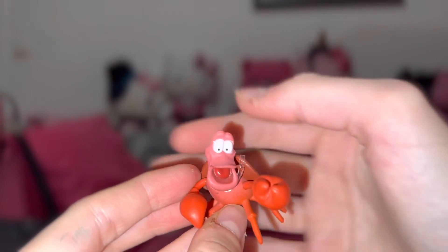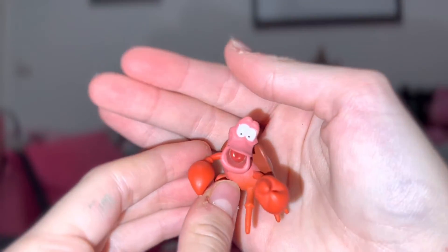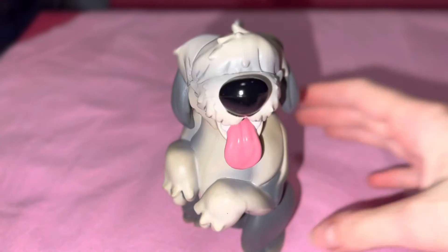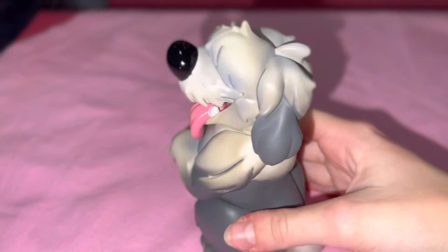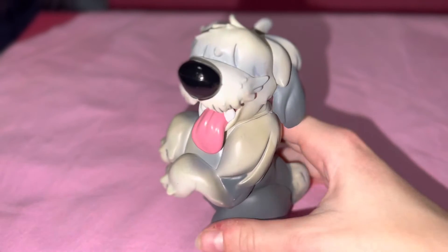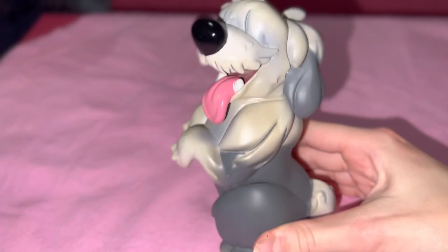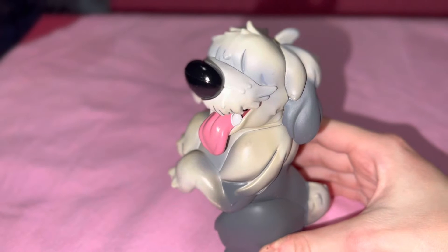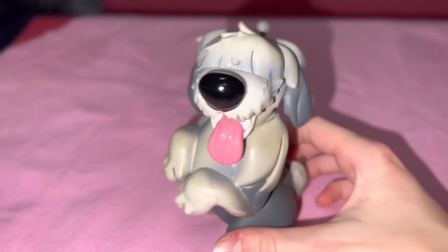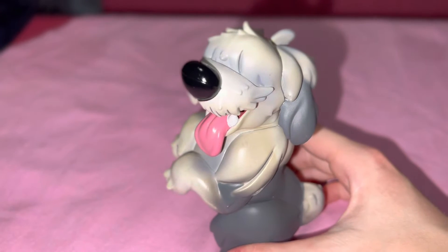Sebastian is here — now it's time for a party! And here is our last friend, Max the dog from Prince Eric. So cute! I think he might be a little too big for the 12-inch doll, so I think he's better suited for a 17-inch doll. Let me show you that.